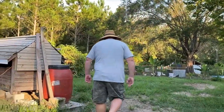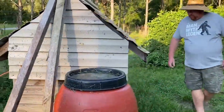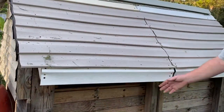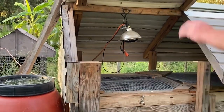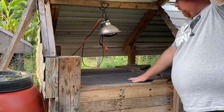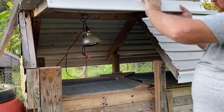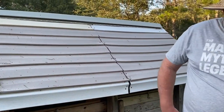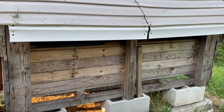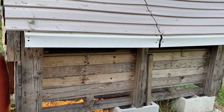This here is our baby brooder area. When we hatch eggs we bring them out here — it's a secure brooder with locks, a heat lamp, a feeder, and water. Every morning I prop it open; once they're feathered out they only get the heat lamp at night. As they grow out we take them to the pens. We made this out of pallet wood and leftover siding.